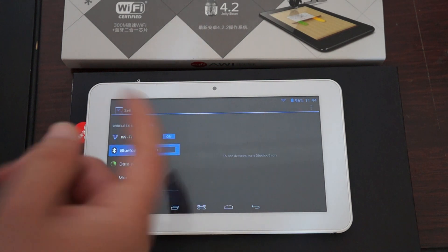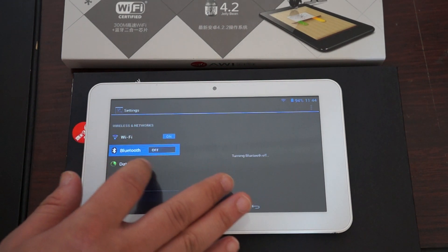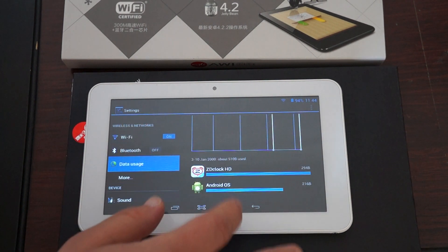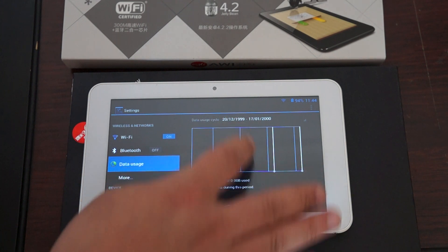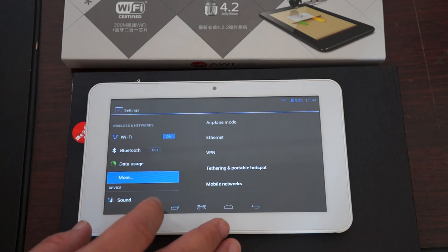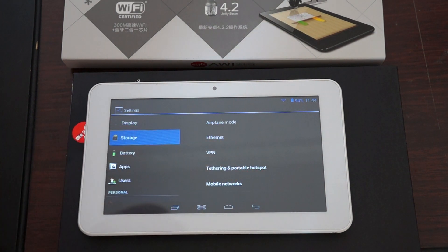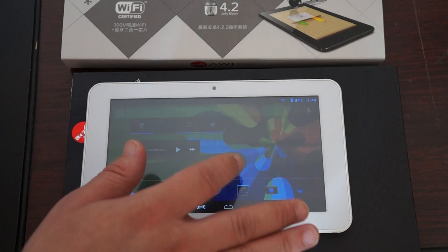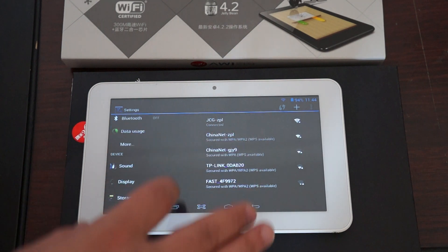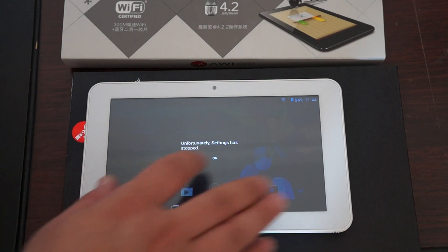Bluetooth — it has Bluetooth, it's turned off, we'll turn it on. Data Usage — so this is where you can turn on the 3G data. Storage: this is a 512 megabyte DDR3 unit, one gigabyte ROM.